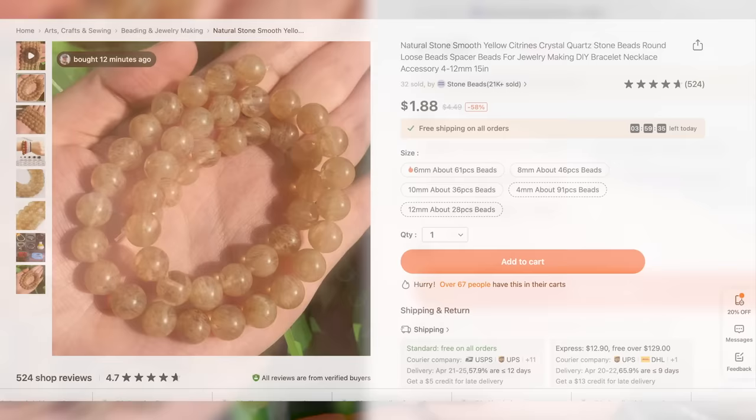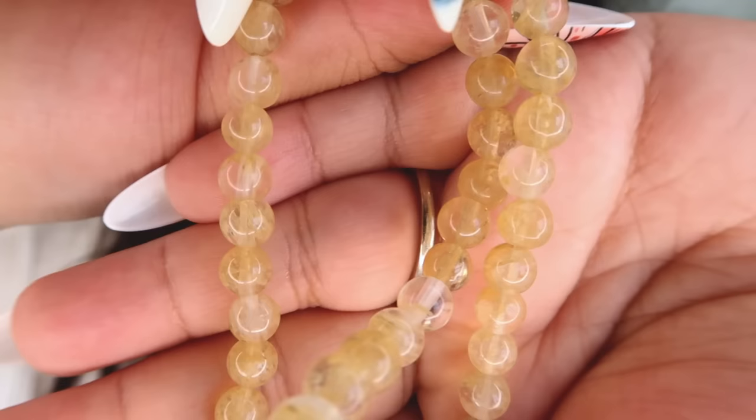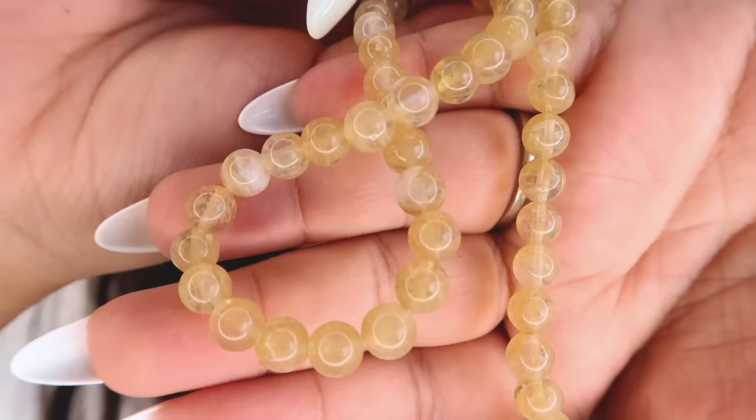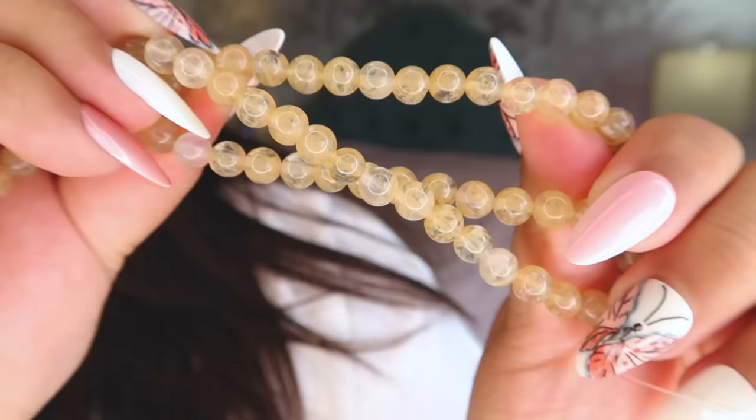This next one was advertised as citrine, and as the citrine queen I can confirm she is fake — she is yellow smelting quartz. If you take a close-up look you can see the smelting quartz lines in there. Even in the light you can see it's super streaky, which is the signature of smelting quartz. So she is not citrine; she is a fancy glass.